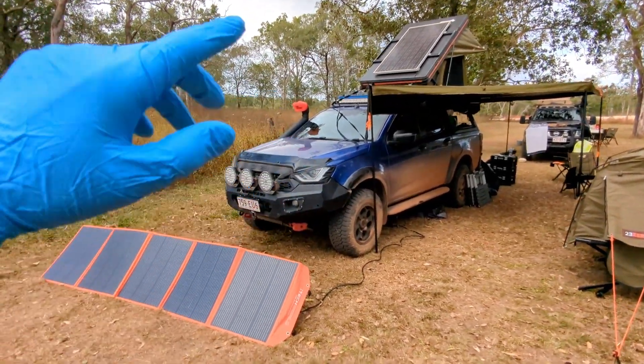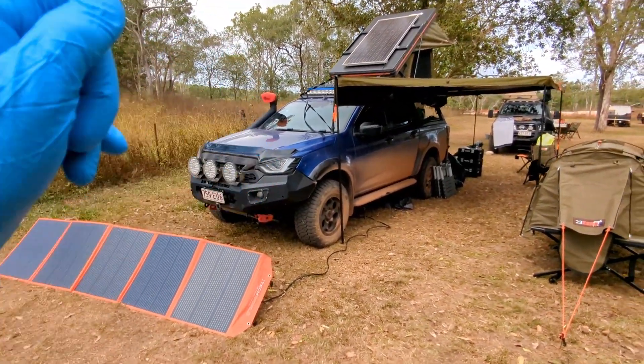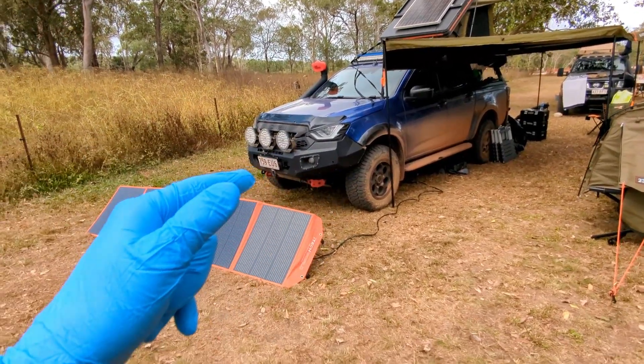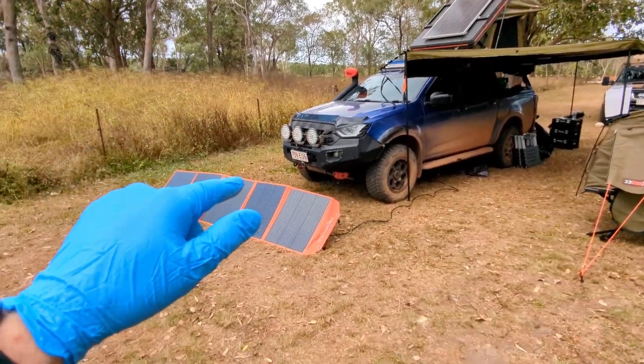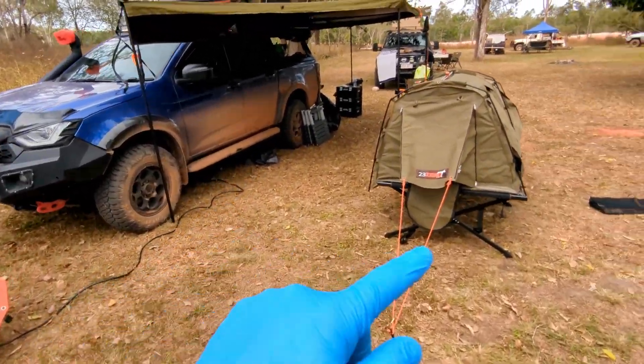Tomorrow we tackle the OTT and I cannot wait — it's going to be awesome. Let me give you a bit of a walk around the campsite. Just busted out some solar panels to charge up.